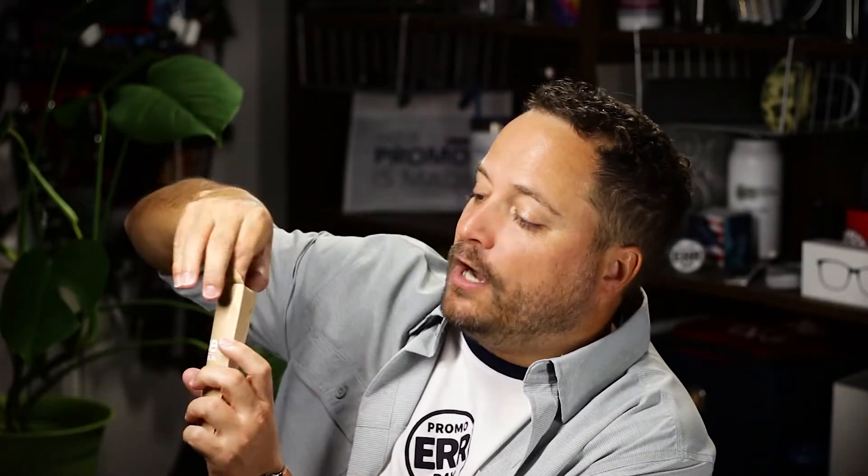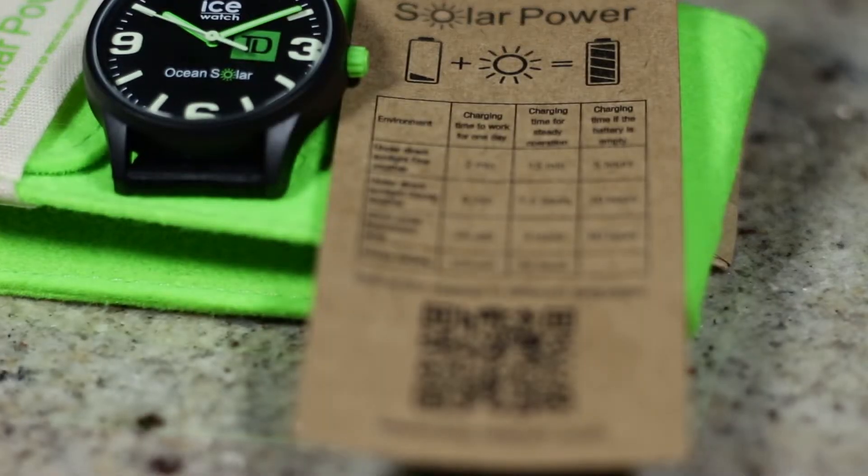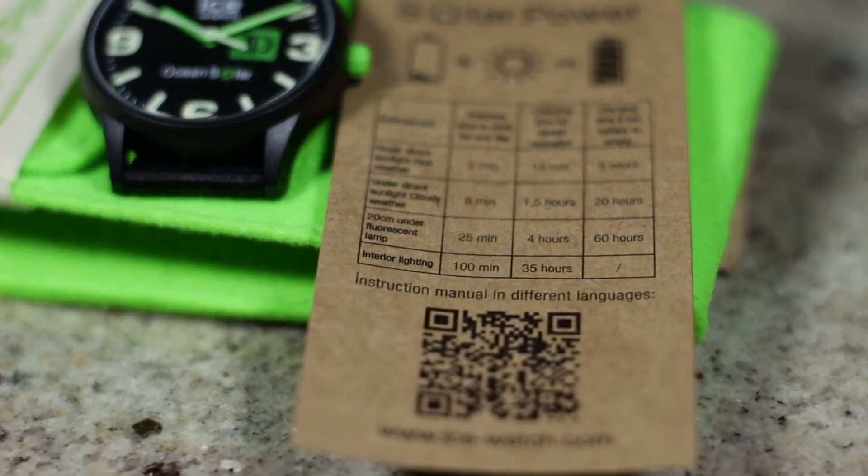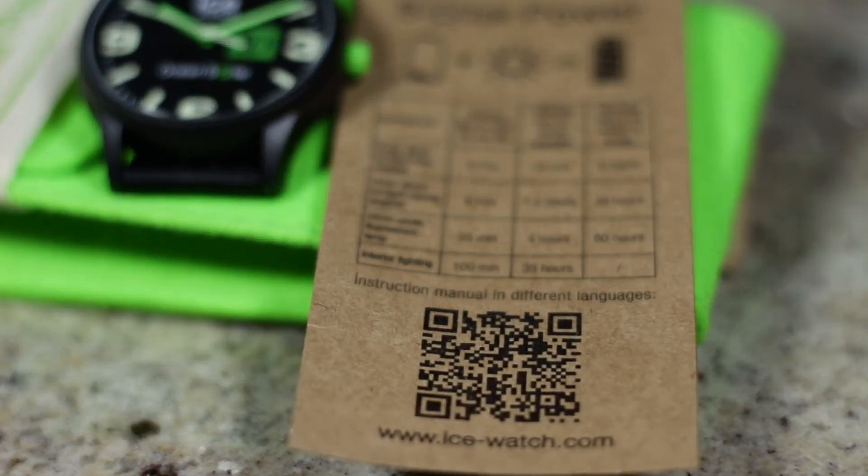Then on the inside of the pouch we've got another recycled package that has the watch inside of it. Check this little bad boy out. You've got a nice little card on the inside here printed on recycled paper as well. It's got a QR code to give you more information, and then it shows you the times and how long your watch will work depending on what type of light you're charging it with — because remember, this is solar.